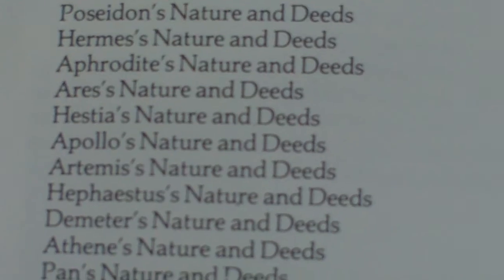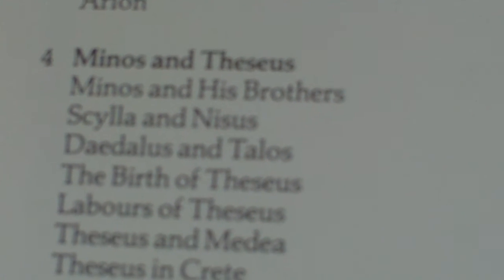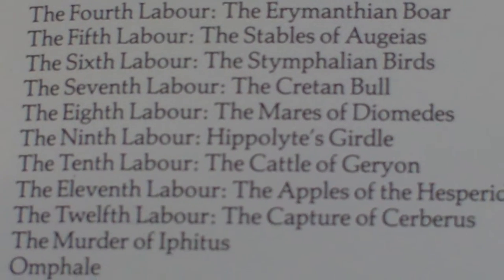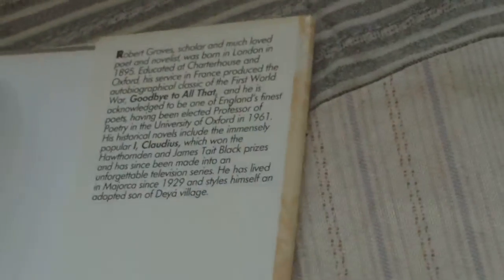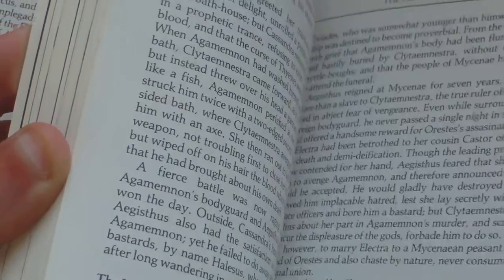Going down through the contents, we have the Olympians, then we have the Heroes, Gods and Men. The contents is quite comprehensive. A quick flick through of the 256 pages shows that it does have some pottery illustrations, but it's not as extensive as the other book.